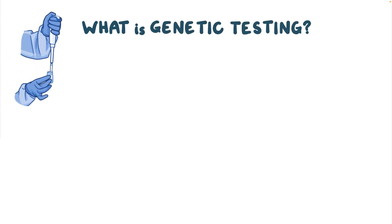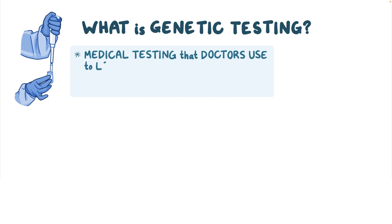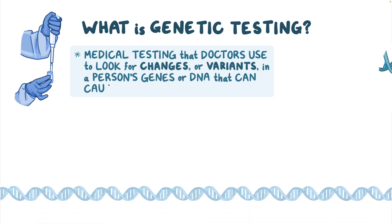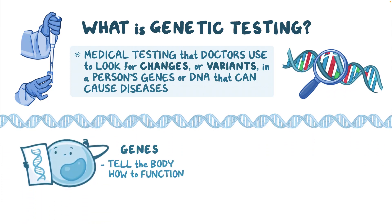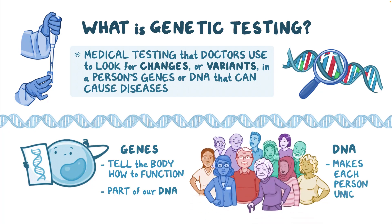What is genetic testing? Genetic testing is medical testing that doctors use to look for changes, or variants, in a person's genes or DNA that can cause diseases. Genes provide instructions that tell the body how to function. Genes are part of our DNA, and DNA is what makes each person unique.